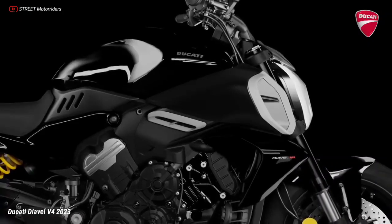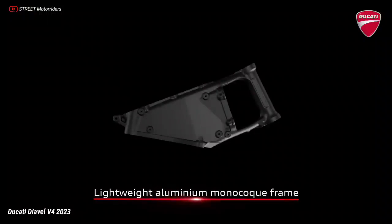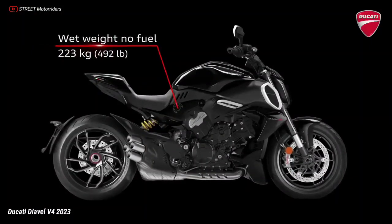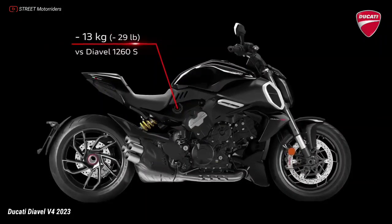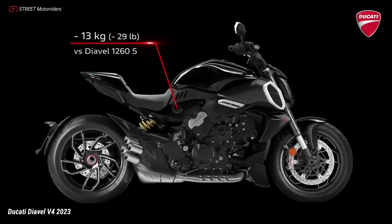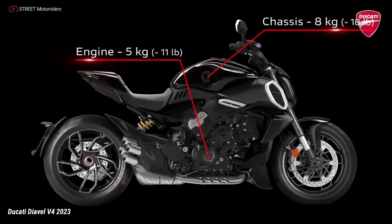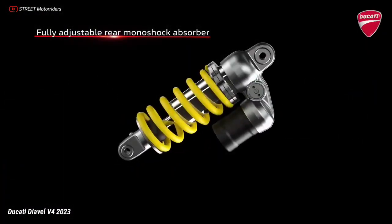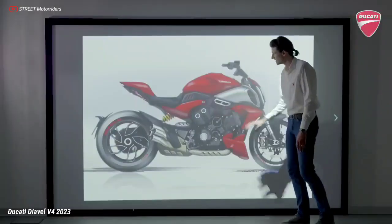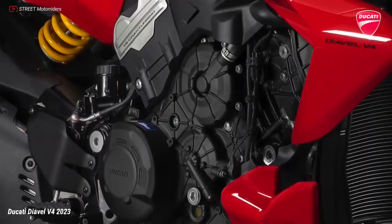The Diavel V4 features a chassis with a monocoque frame and single-sided swingarm, both made of aluminum. Combined with the lightness of the V4 Gran Turismo, this results in a dry weight without fuel of 223 kg — a saving of more than 13 kg compared to the Diavel 1260 S. The chassis centers on a lightweight aluminum monocoque frame attached to the cylinder heads, a single-sided swingarm cast in the same material, and a steel trellis rear frame.